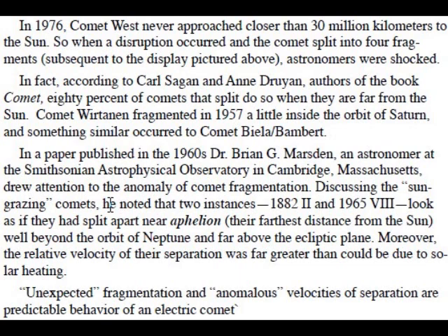Comet Wirtanen fragmented in 1957, a little inside the orbit of Saturn, and something similar occurred to Comet Biela Bamberg. In a paper published in the 1960s, Dr. Brian G. Mardison, an astronomer at the Smithsonian Astrophysical Observatory in Cambridge, Massachusetts, drew attention to the anomaly of comet fragmentation. Discussing the sun-grazing comets, he noted that two instances — 1882-2 and 1965-8 — look as if they had split apart near aphelion, their furthest distance from the sun, well beyond the orbit of Neptune and far above the ecliptic plane. Moreover, the relative velocity of their separation was far greater than could be due to solar heating.